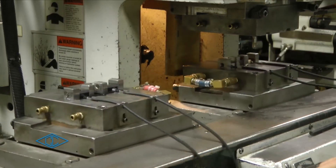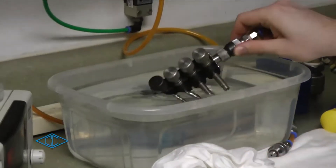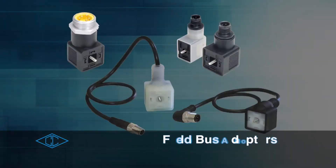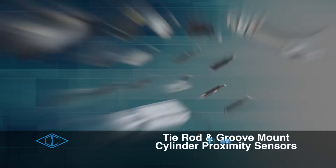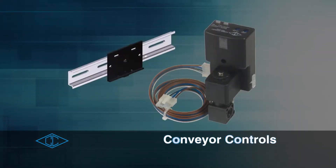Our core strength is our ability to react and produce a product quickly to specification that incorporates electronics coupled with fluid power. Canfield Connector manufactures a wide variety of solenoid valve connectors, field bus adapters, core grips, tie rod and groove mount cylinder proximity sensors, timers, proportional solenoid valve drivers, and conveyor controls.